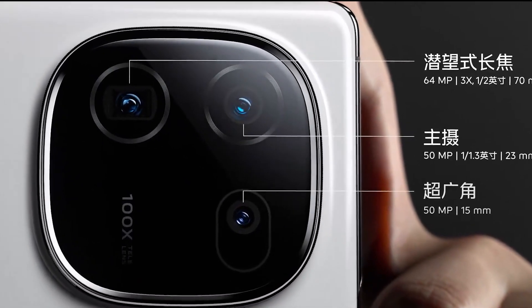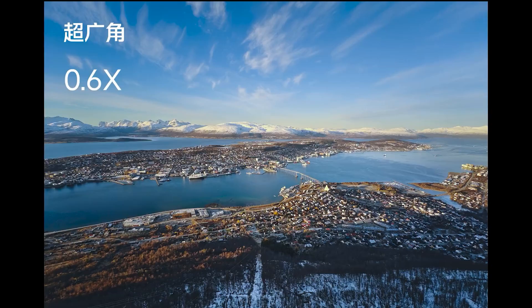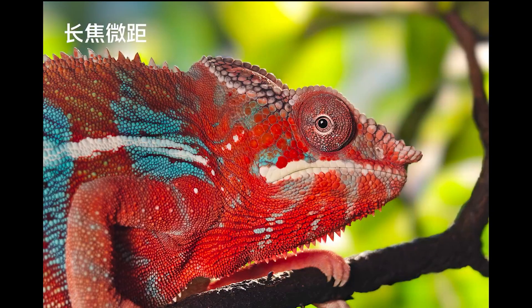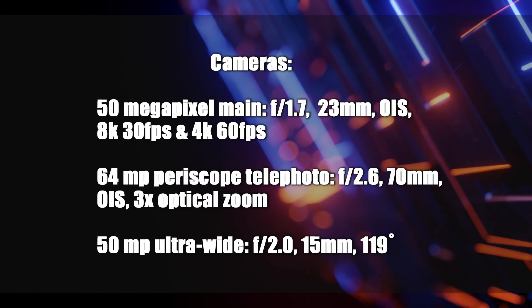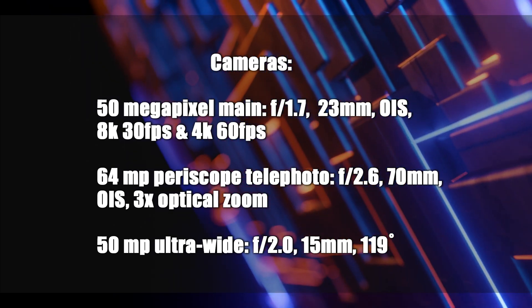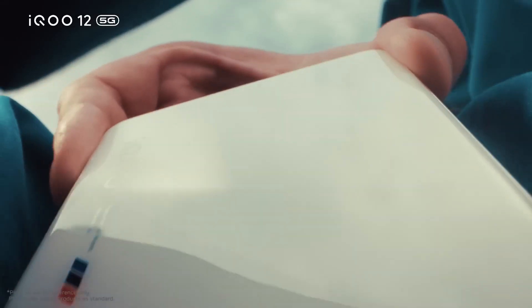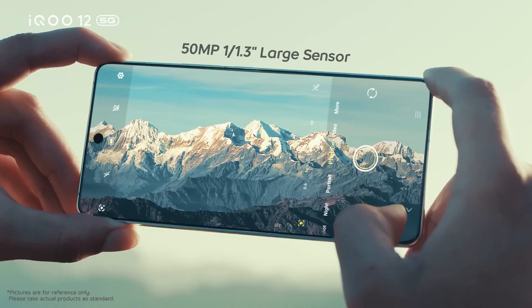The main camera is equipped with optical image stabilization and can record videos in 8K at 30fps and 4K at 60fps. The second 64-megapixel periscope telephoto camera has an f/2.6 aperture, a 70mm focal length, optical image stabilization, and 3x optical zoom. The third 50-megapixel ultra-wide-angle camera has a 119-degree field of view and an f/2.0 aperture with a 15mm focal length. The front side features a 16-megapixel camera with an f/2.5 aperture, capable of recording 1080p video at 30fps.